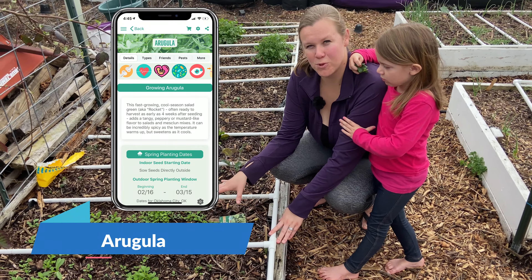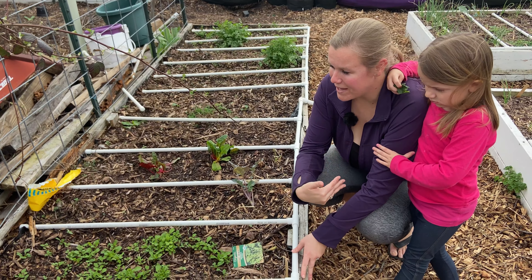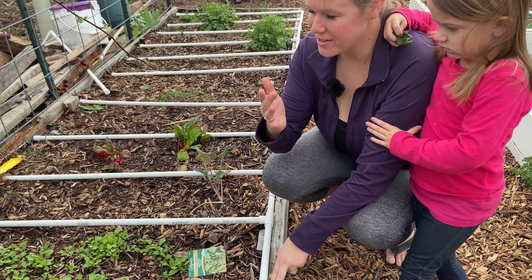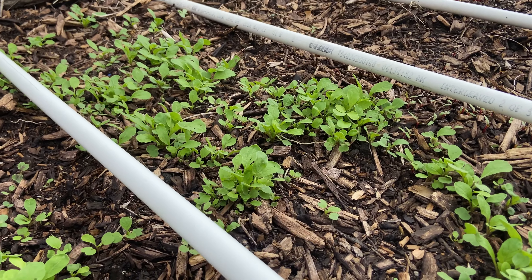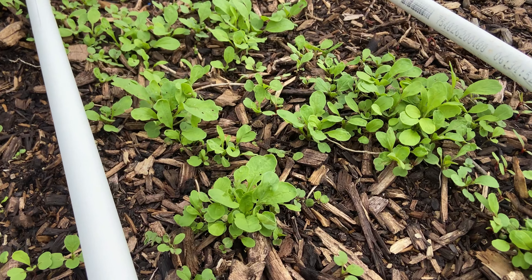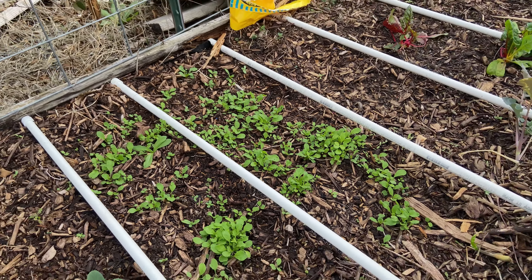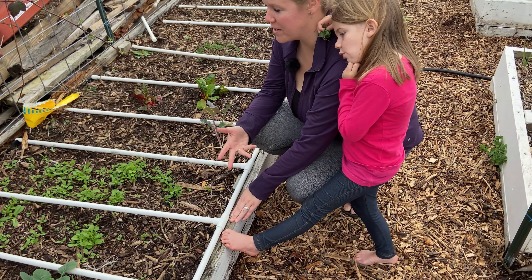Next we have arugula on our list. Arugula isn't one of my personal favorites but it has so many health benefits it's hard not to eat it. What we usually do is add just a little bit into our salad mixture — not enough that it's overpowering, but enough that we get the health benefits from it.